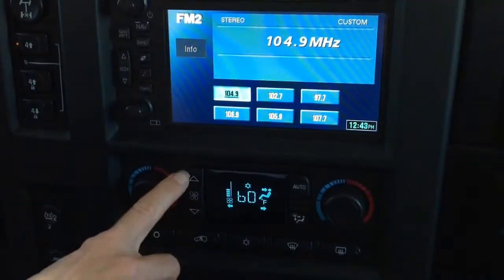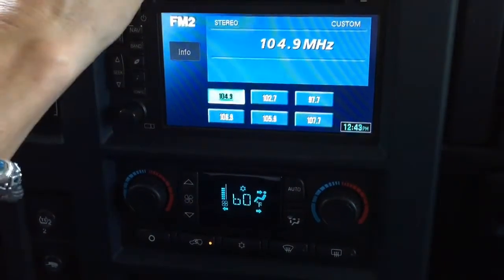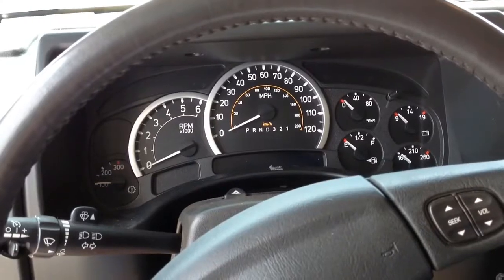AM FM radio with in-dash CD player and XM satellite radio capabilities, including 6 Bose premium brand speakers for your listening pleasure.